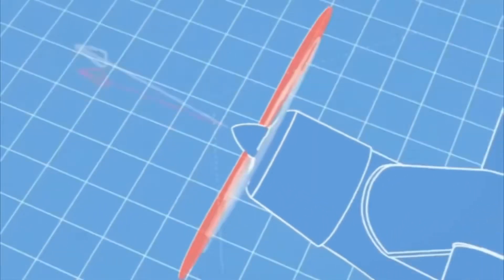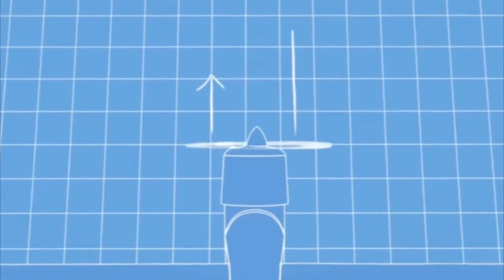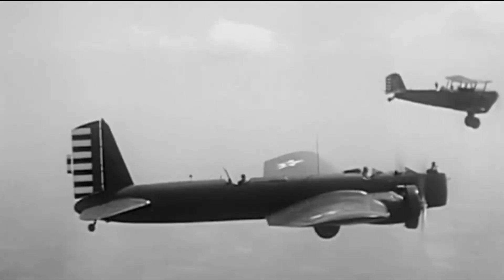In this way, the P-factor was completely eliminated, even making the plane more stable. This is how counter-rotating propellers were invented, marking a great advancement in aviation.